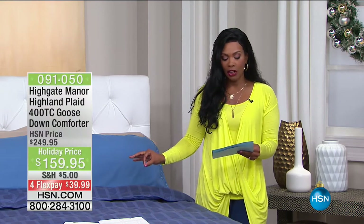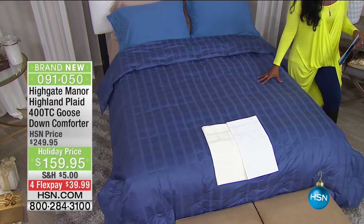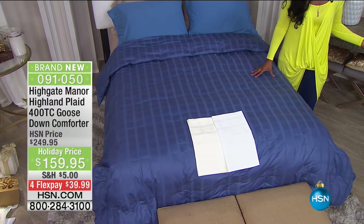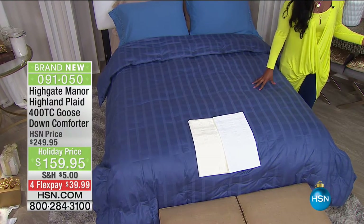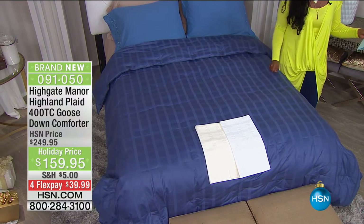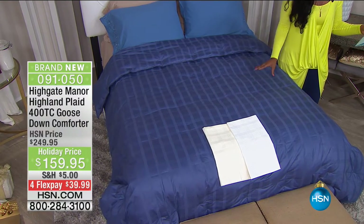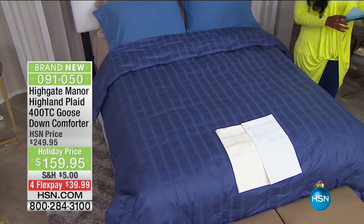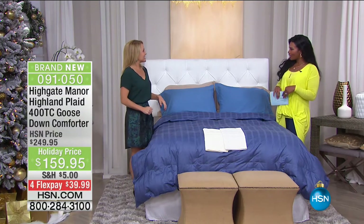From Highgate Manor, this is the Highland Plaid 400 Thread Count Goose Down Comforter. Goose Down — I haven't been able to say it here at HSN for about a year because that's how long it's been since we've had this style available. This one is brand new — we originally only had it in white, but now we also have it in blue and ivory, in all sizes from twin to California king, holiday priced at $159.95. Tanya Christensen is joining us to give us all the details.